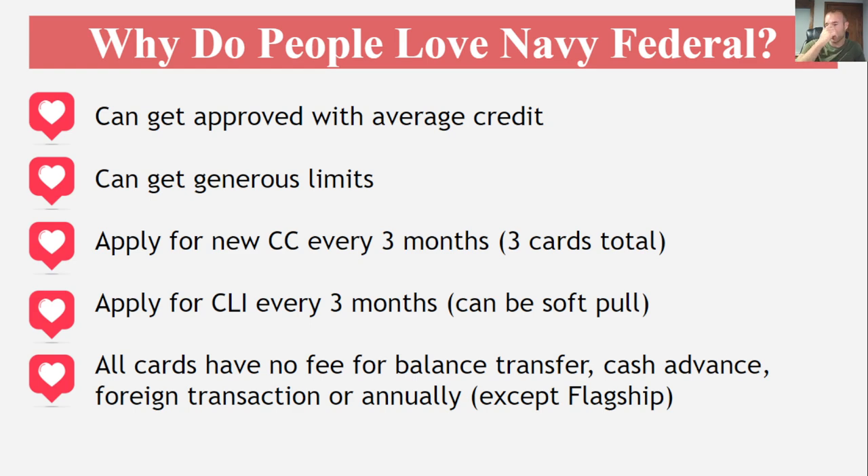So why do people love Navy Federal so much? One of the big reasons is that with credit unions in general, you can oftentimes get approved for cards with average credit, even below average credit. They're not as strict as a big bank is going to be. There's no shortage of videos online of people talking about the generous limits they've gotten with a mediocre credit score. You can apply for a new credit card every three months — Navy Federal themselves typically recommend three billing cycles so they get to see your usage and that sort of thing.